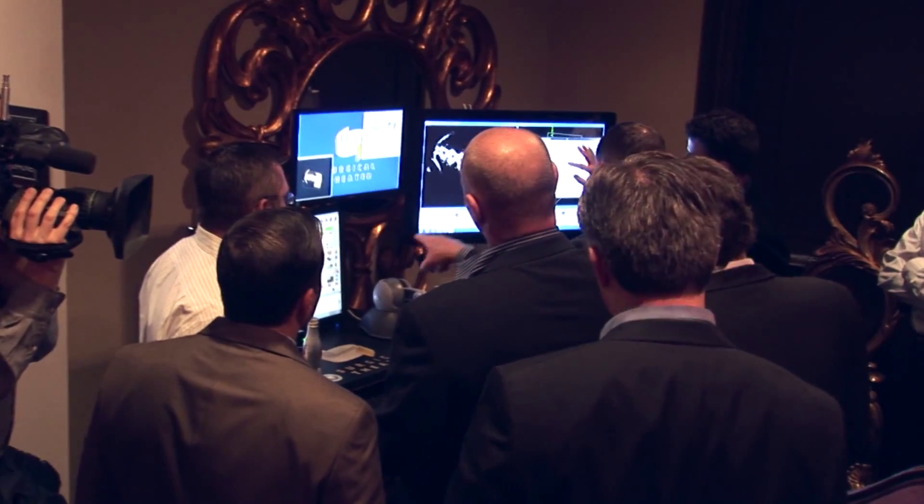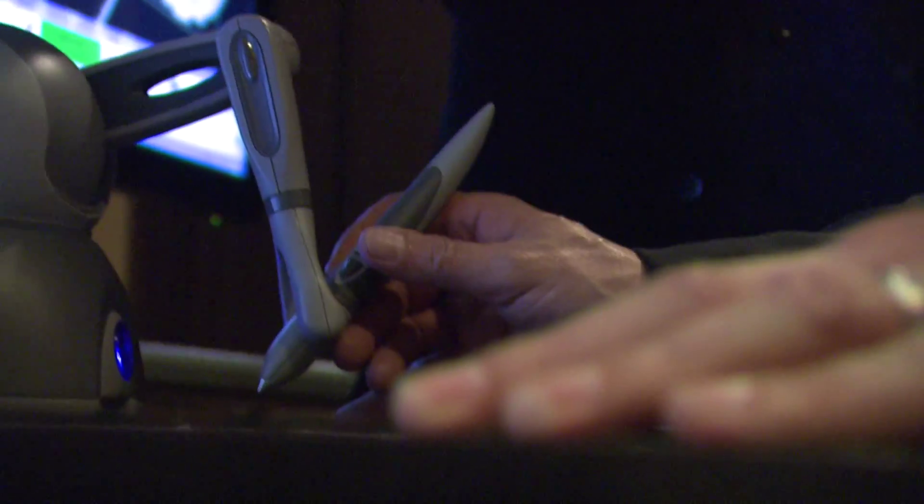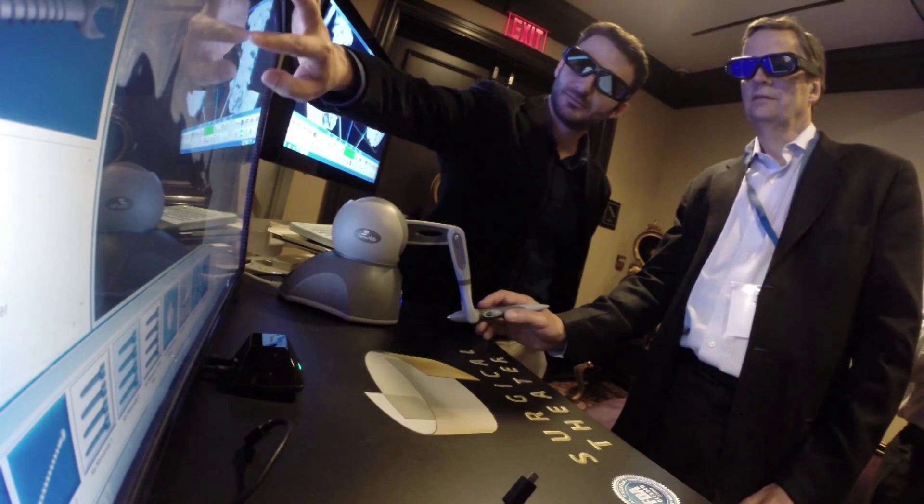Imagine how useful that would be in a complex skull reconstruction. Many of the top spine surgeons in the world are making their way to Central Florida to work with and learn from Dr. Robert Masson, a pioneer in minimally invasive spine surgery.